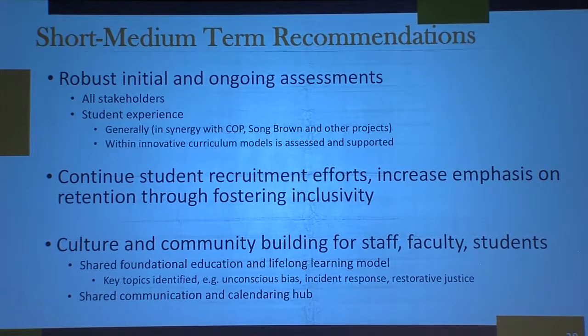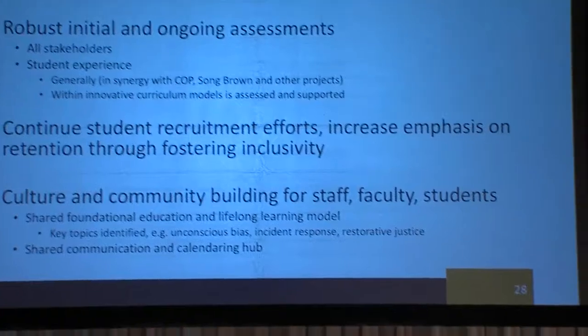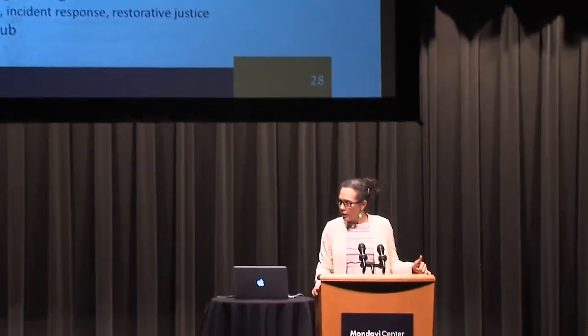We've been talking about how to integrate unconscious bias training and how to have an incident response. When something happens — a microaggression or a faculty member who misspeaks — is there a way to address that in the here and now, before gossip or drama surrounds it? We want an official mechanism for addressing incidents immediately, and potentially a restorative justice process.